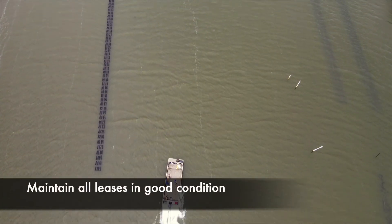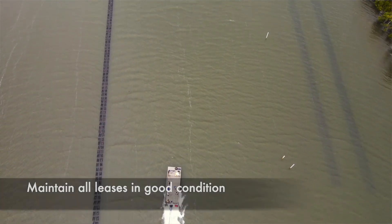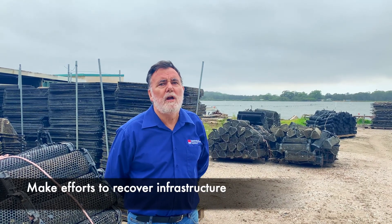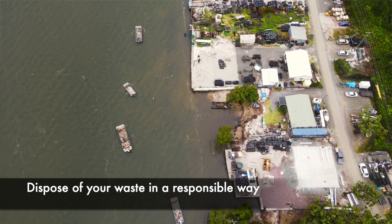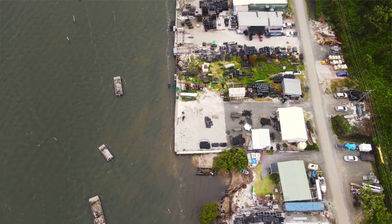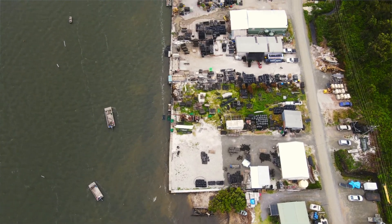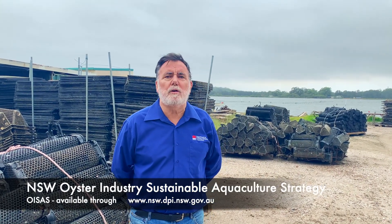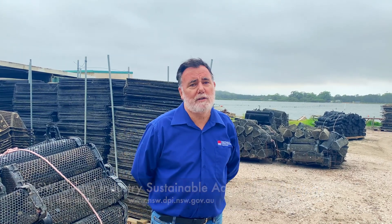To ensure that the industry continues to operate with the support of the community, farmers should look to maintain all leases in good condition, make efforts to recover infrastructure following storms and other damage, and dispose of waste in a responsible way. More information on the industry's commitment to environmental and sustainable practices is available in the NSW Oyster Industry Sustainable Aquaculture Strategy, also known as OYSIS.